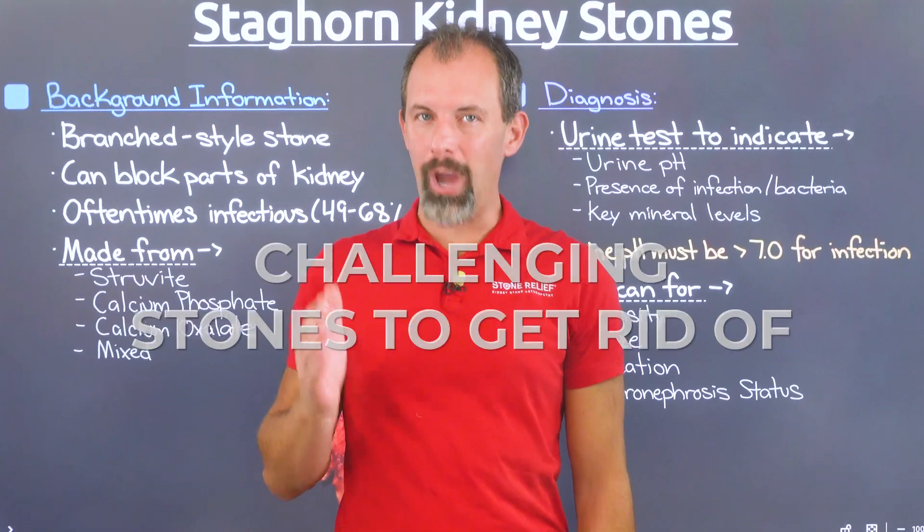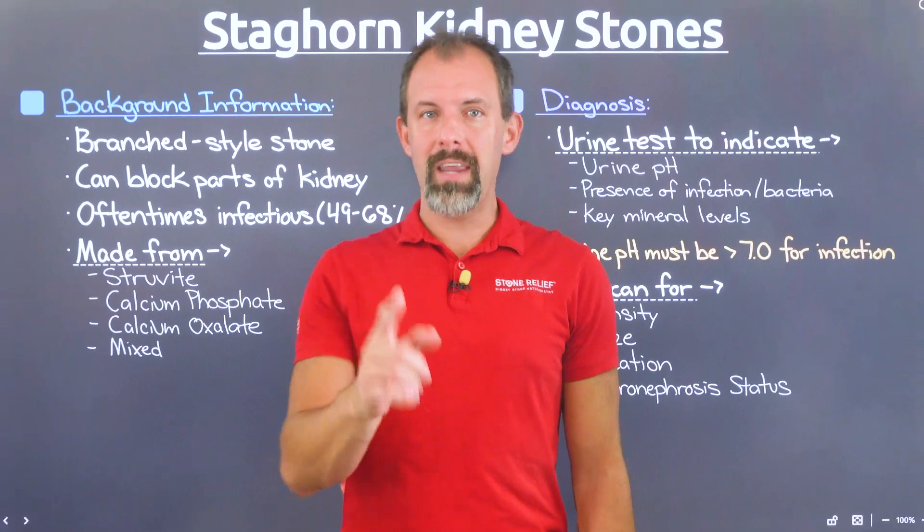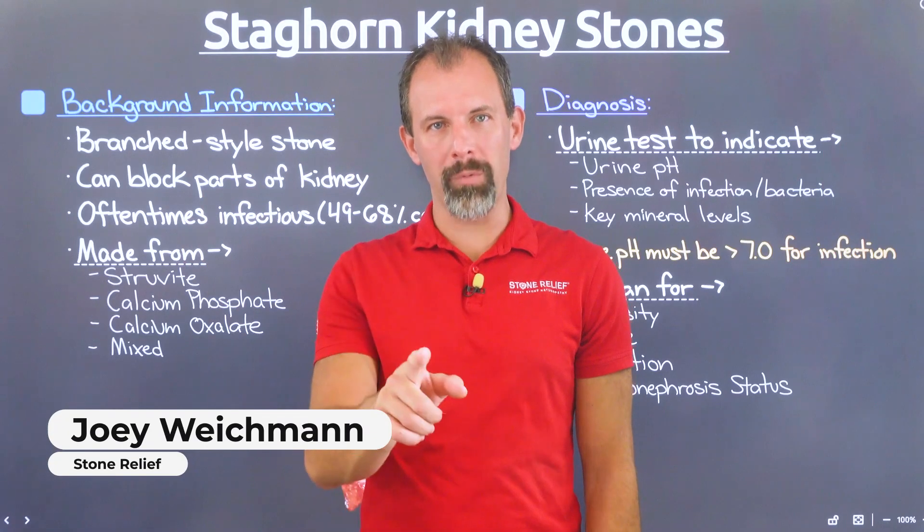Staghorn kidney stones can be some of the most challenging stones to get rid of. Not only do they come in several different stone types, but some of them can be downright dangerous if not managed correctly. Stay tuned if you or anyone you know suffers from staghorn kidney stones. Hi, I'm Joey Weichmann, and welcome to Stone Relief.